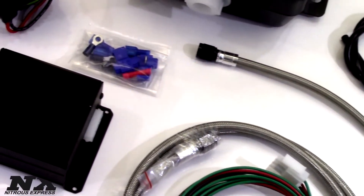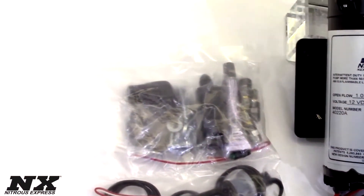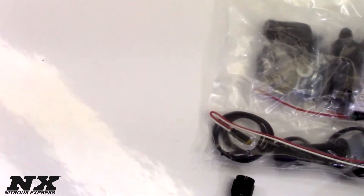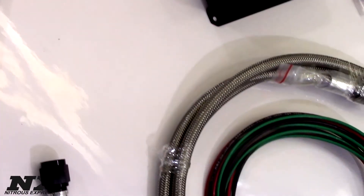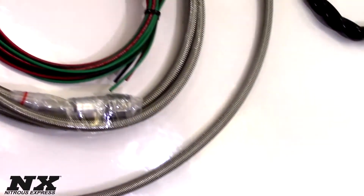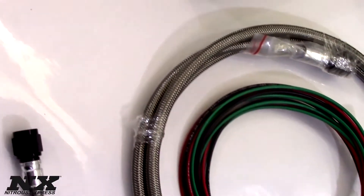It can be used on any forced induction engine, whether that be carbureted, fuel injected, turboed, positive displacement or centrifugal superchargers. The system includes three nozzles for adjustable flow to cover a wide range of horsepower applications. The Stage 2 Water Methanol system is for boosted applications up to 25 psi.